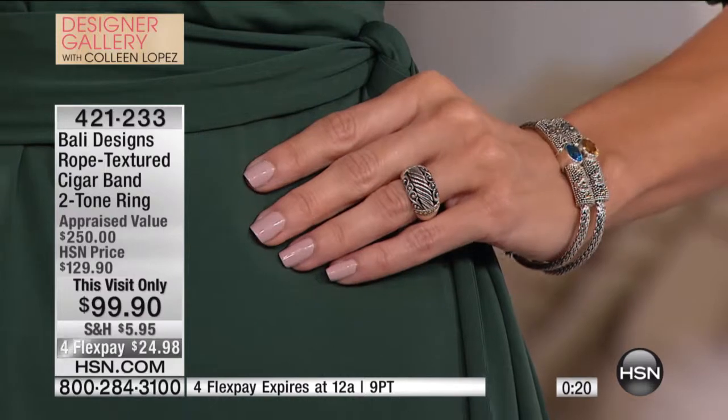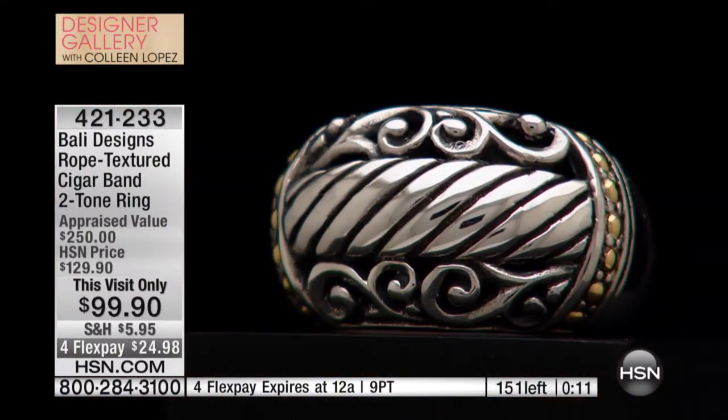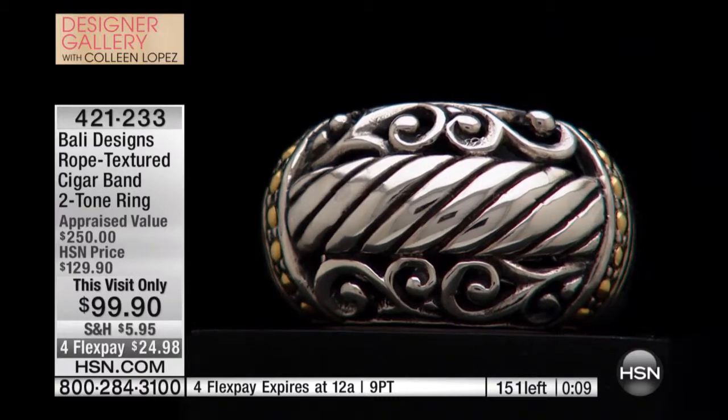I love when you ladies give me five-star reviews and write, 'It's my first piece from Robert, I'm so excited, it exceeded my expectations.' This is what brings me back for seven years. This is why Colleen chose me for Design a Gallery. You want fine jewelry, ladies, and you want it at the right price.